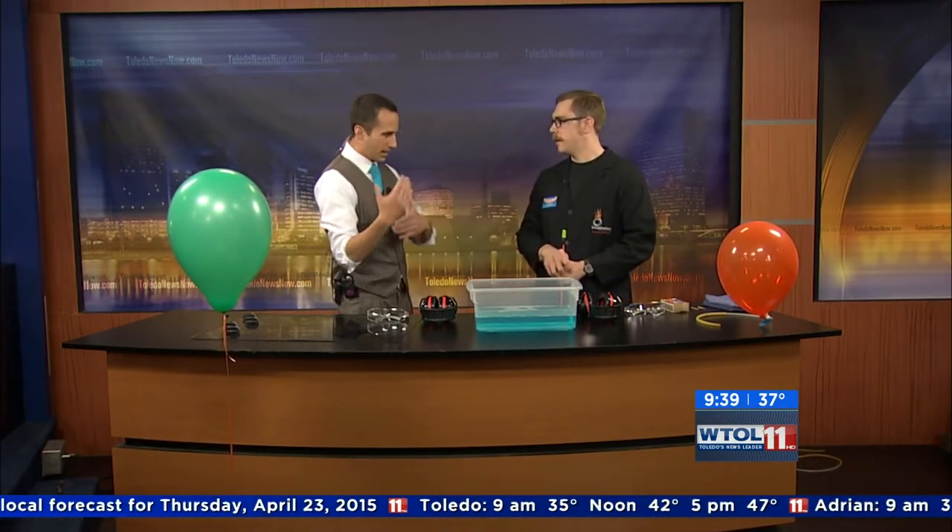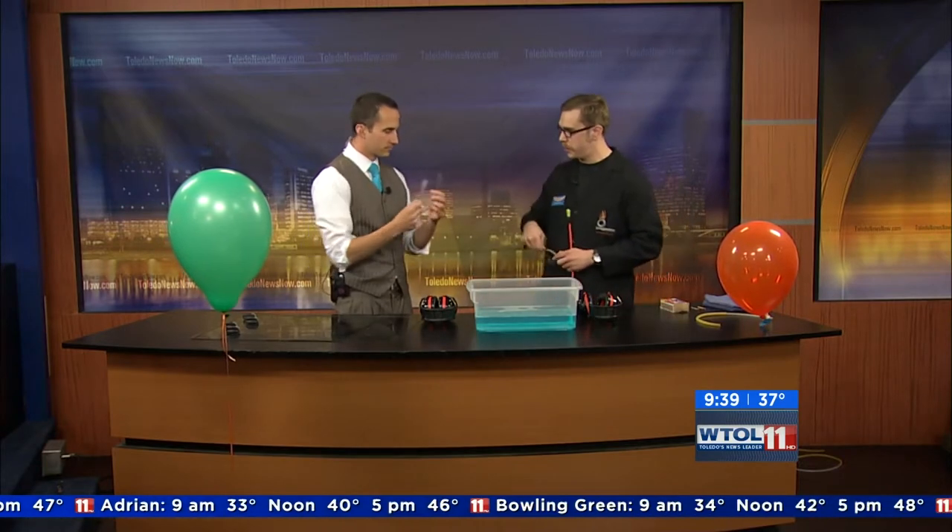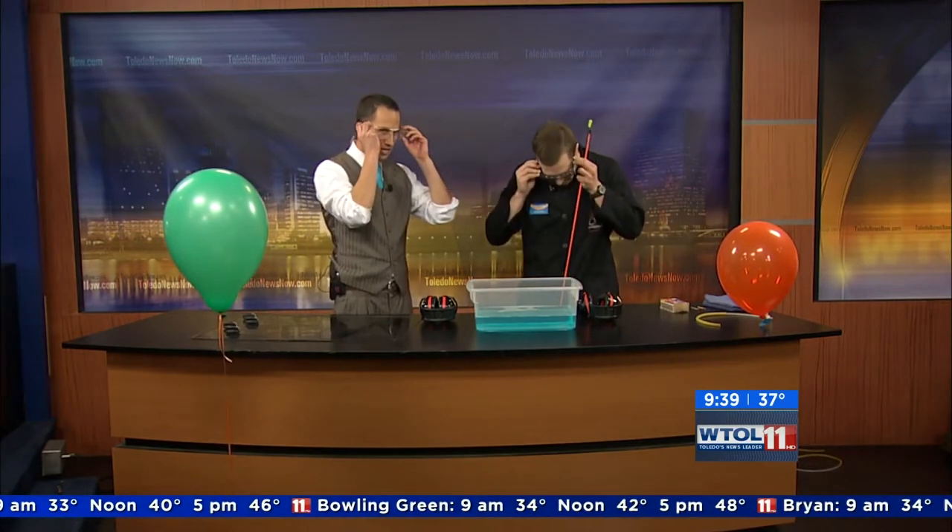Have you ever heard of hydrogen-powered cars? I have — it's a wave of the future. A much greener way to burn an energy source. So we brought in some hydrogen gas here, and we have some in our green balloon here. But before we get to that, we should put on some eye protection.